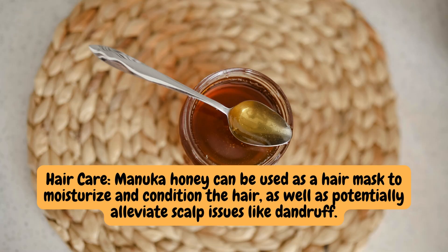Hair care. Manuka honey can be used as a hair mask to moisturize and condition the hair, as well as potentially alleviate scalp issues like dandruff.